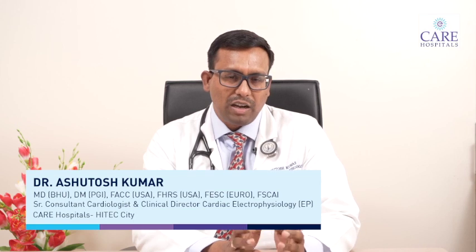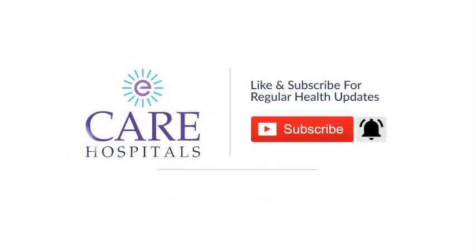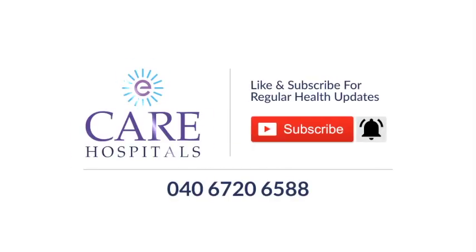So pacemakers with CRT are one treatment for heart failure in selected patients where the ejection fraction is low and there is an electrical problem such as left bundle branch block. In that situation it gives a lot of benefit. Selected patients should reach their doctor, discuss this, and if they are feasible candidates they should undergo the procedure. Thank you, see you next time.